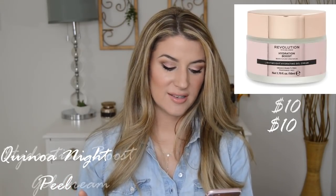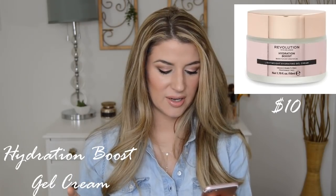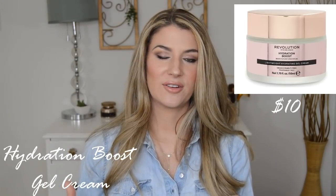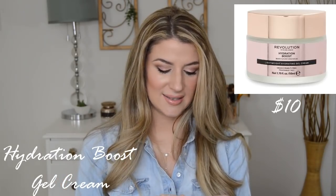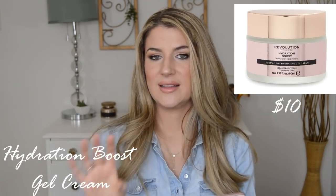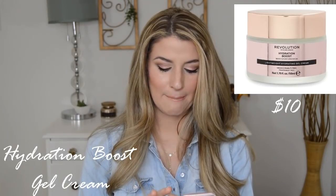Next up we have their jar moisturizer — the Hydration Boost, a lightweight hydrating gel cream. I'm kind of intrigued by this. The ingredients look pretty good. There's a lot of moisturizers in here and we have sodium hyaluronate as well. We know sodium hyaluronate is a natural component of our skin and it's a great humectant. There's no fragrance in here. There is citric acid as the last ingredient, but usually when you see citric acid listed way down below, it's just in there as a preservative. And there's vitamin E in here as well. I'm going through a lot of moisturizers right now so I probably won't pick this up, but I do feel like this moisturizer looks pretty promising.